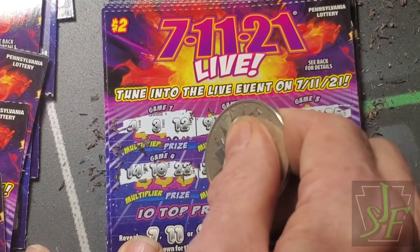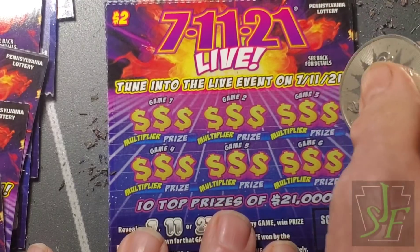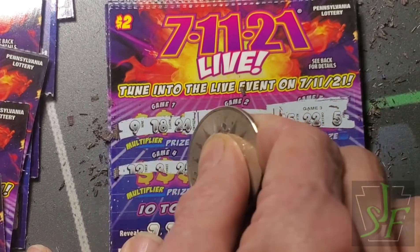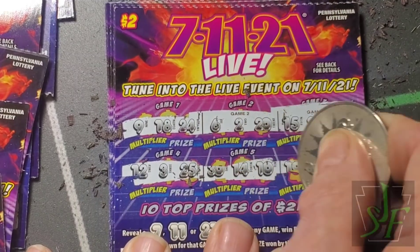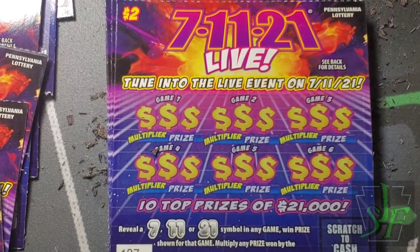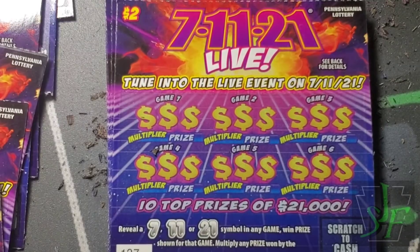Seven, eleven, or twenty-one? No. Seven, eleven, or twenty-one? Quite a few losers over here.